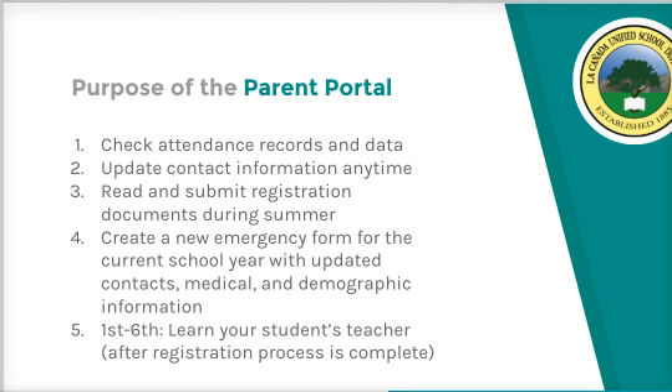The purpose of the Parent Portal is to have access to update contact information anytime during the school year and also check on attendance records. We have a revised attendance policy this year for all schools. Please review this in the portal once your account is created.